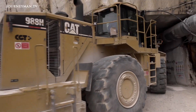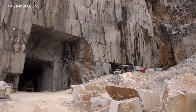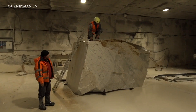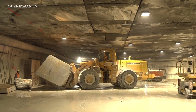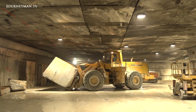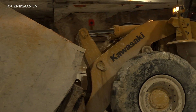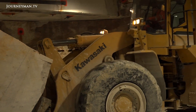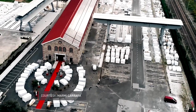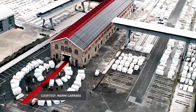Deep inside the guts of the Apuan Alps, you'll find cathedrals of a different making — wall-to-wall and floor-to-ceiling solid Carrara marble. What once took an army of oxen and brute force in the Renaissance is now done with bulldozers and diamond-toothed saws. It's a profitable business, with Carrara marble selling for up to 6,000 euros per ton.